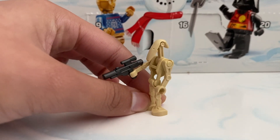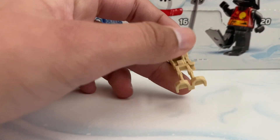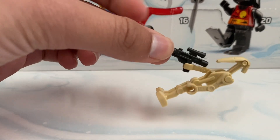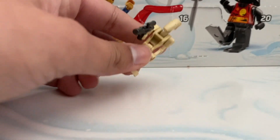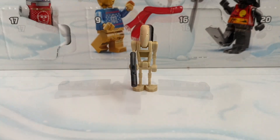Day five we did get a Battle Droid. We have seen this in almost every advent calendar, which is interesting — I guess they just want to give them away. They have not made that many sets with Battle Droids so this is a good way to get one. He does come with a silver blaster instead of the normal black ones, which is interesting. There's really nothing new about this Battle Droid.